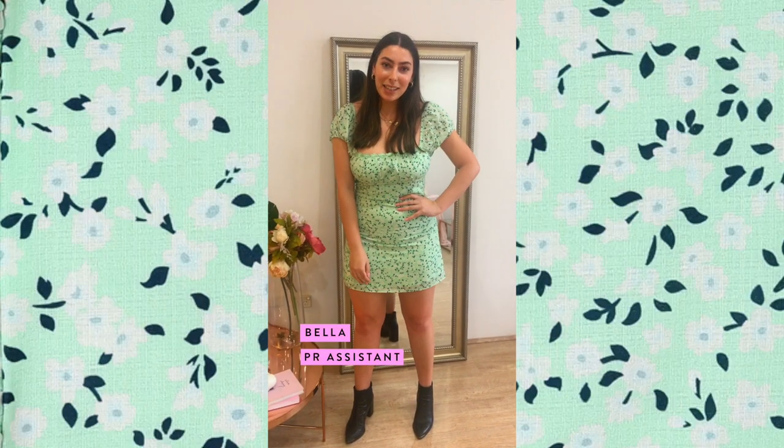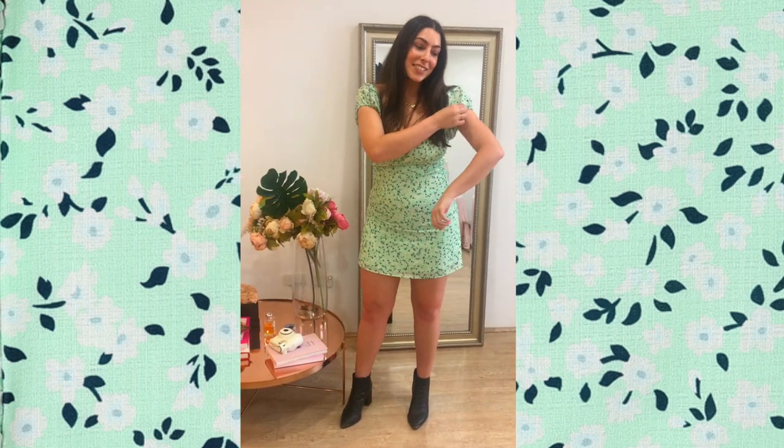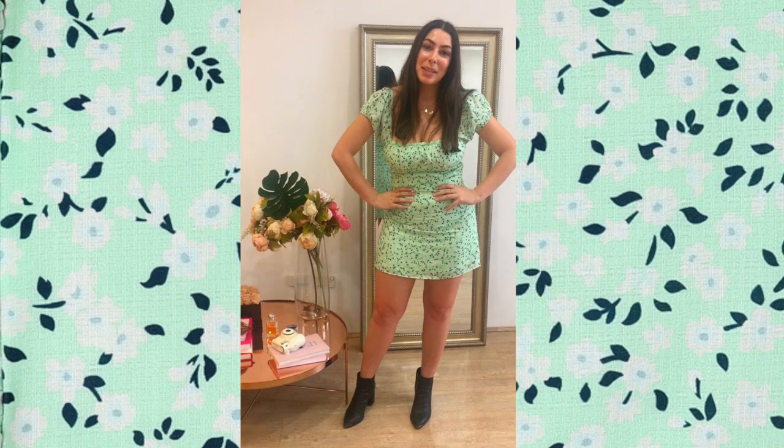Hi guys, my name is Bella. Today I'm wearing the Keep Up With My Rhythm dress in green. I really love the sleeves and the colour. I think it's a really cute summer piece.